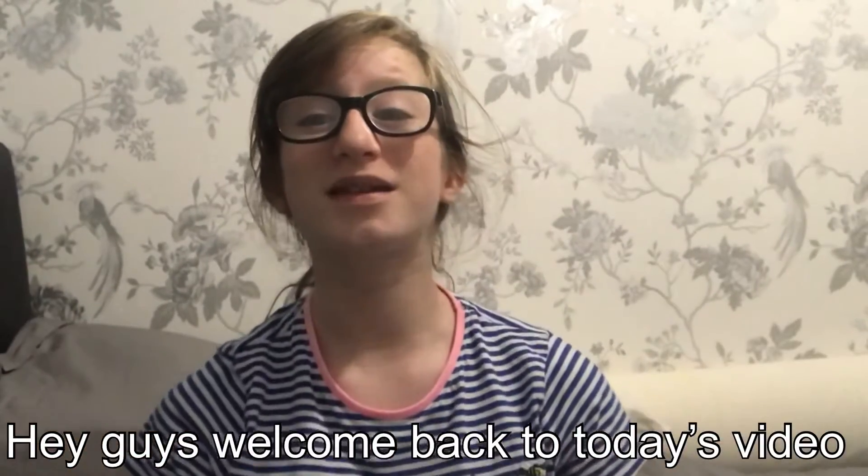Hi guys, welcome back to today's video. Today I'm going to be filming a video about gift ideas that you can get for your dog for Christmas. So let's get into it.